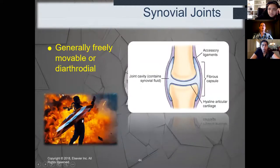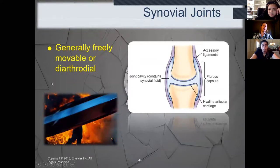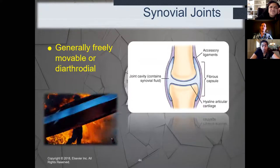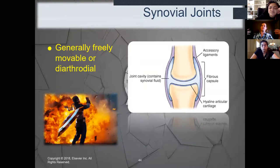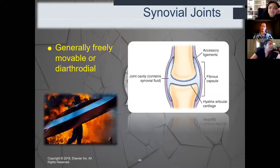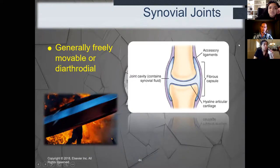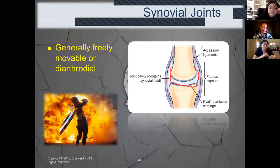Now we come to synovial joints — we'll spend quite a bit of time on these because there are multiple categories. They are generally completely freely movable, or diarthrodial — full free range of motion. They are characterized by synovial fluid located in the joint cavities, surrounded by a fibrous capsule to keep that fluid contained so it doesn't leak out. There's also hyaline cartilage to pad the joint cavity and keep it from breaking apart.